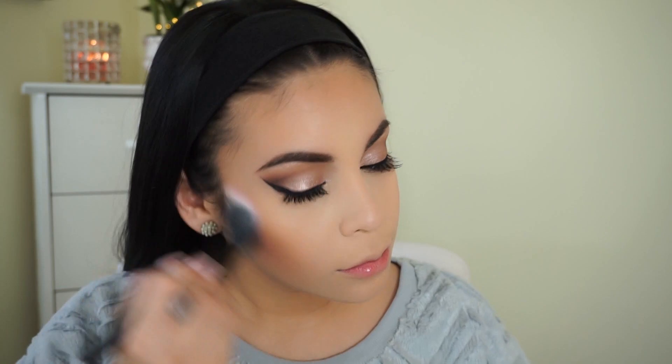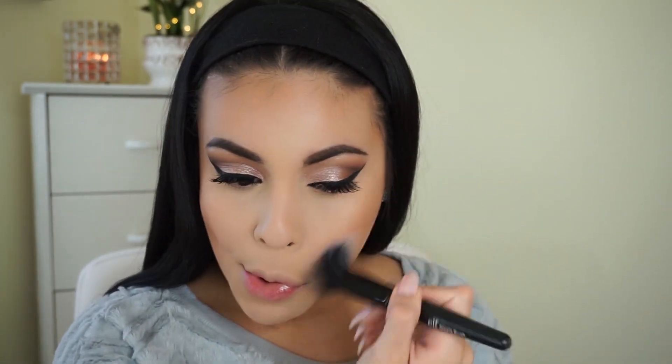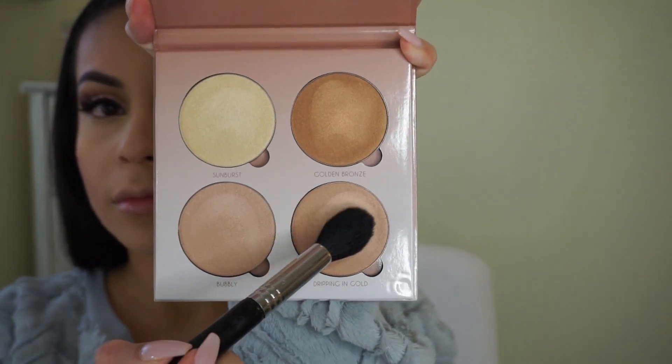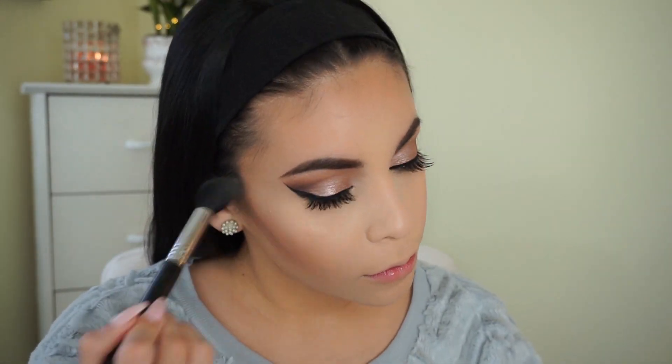Then I'm taking the Milani Powder Blush in the shade Romantic Rose, applying it to the apples of my cheeks with an ELF stippling brush. It's the perfect everyday mauve shade and it goes really nicely with the eyes. Then I'm taking the Anastasia Glow Kit in the shade That Glow — these pans are huge and it's well worth the splurge. I take the two bottom shades and the yellow shade on top to highlight my face. I apply about ten layers — this highlighter is so smooth and beautiful.